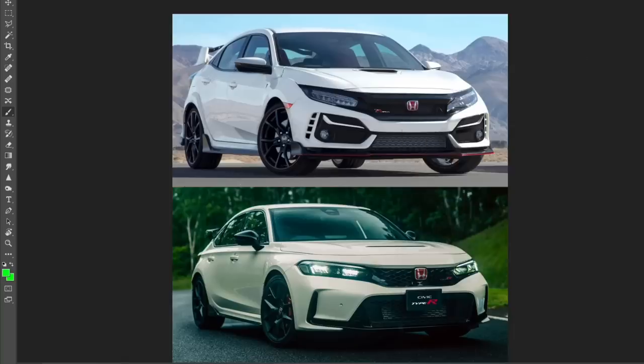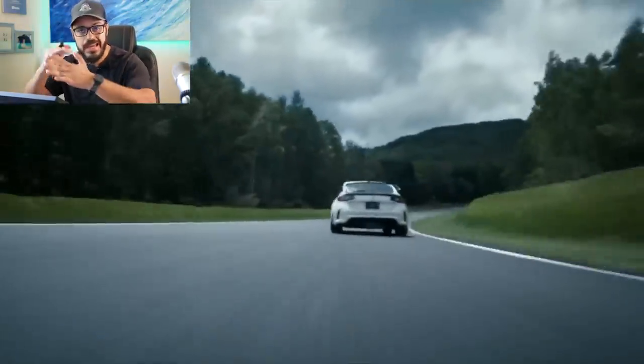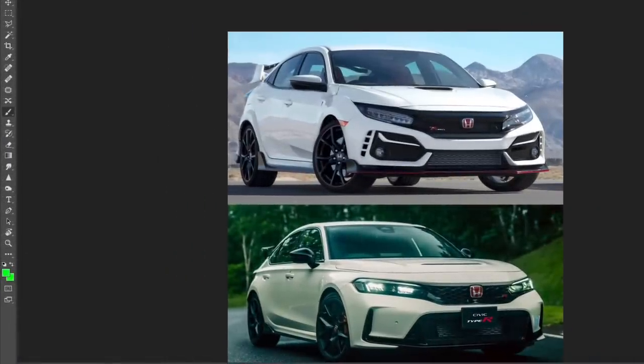I think this is a fantastic update by Honda from the previous generation. If you watched my videos before, you know that I said the Honda Civic Type R previous generation is peak over-styling. Yes, it's a Honda, it's Japanese — they can add some styling and have some fun with the design. But I think even for a Japanese design philosophy, they went a little overboard with the previous generation Type R.